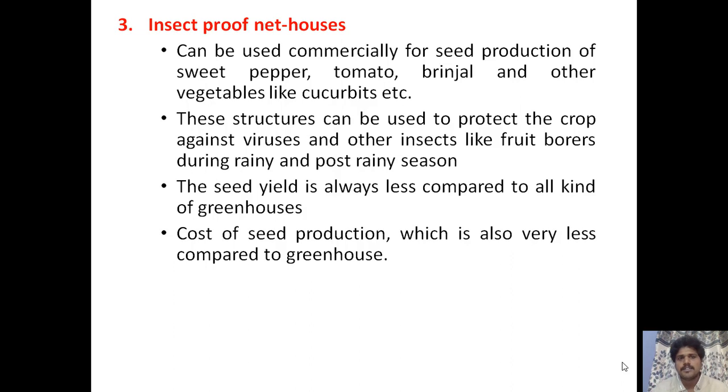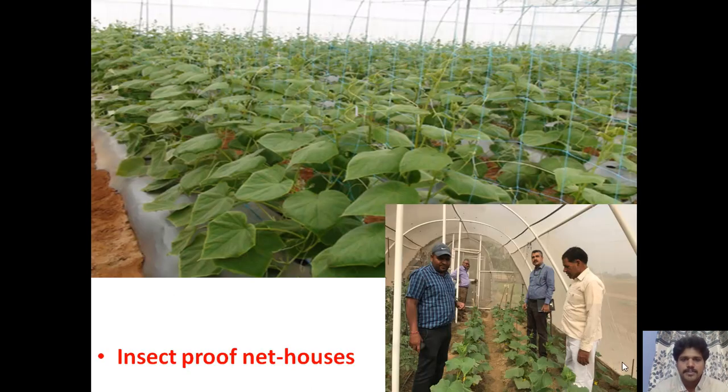Insect-proof net houses can also be used for commercial seed production of sweet pepper, tomato, and other vegetables like cucurbits. They are used to protect crops against viruses and insects like fruit borers during the rainy and post-rainy seasons. The seed yield is less compared to all types of greenhouses, but the cost of production is also much less.